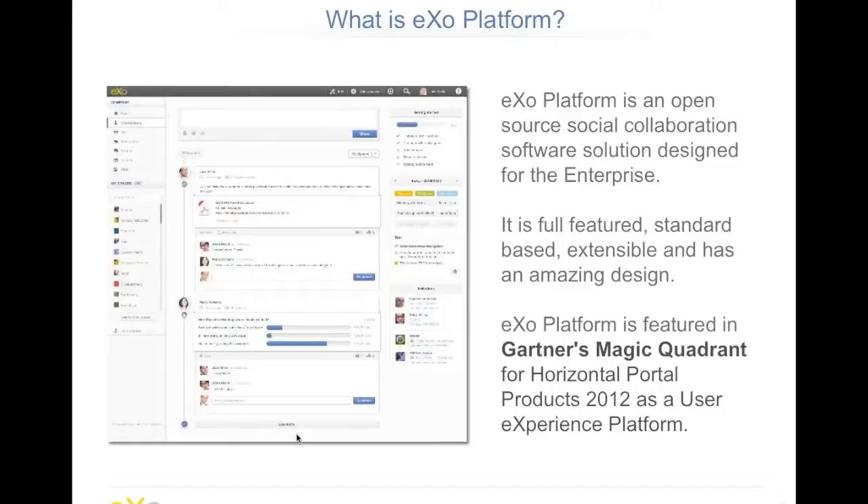So what is EXO Platform? EXO Platform is an open source social collaboration software designed for enterprises. Social is an important, core feature, but it's here primarily to help improve collaboration in the company, rather than to provide a social-only enterprise platform. I will explain how we do that with the product.